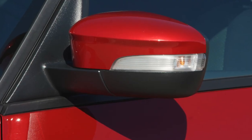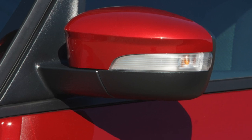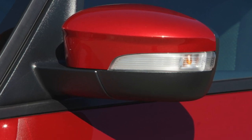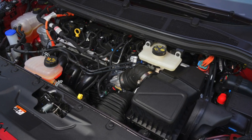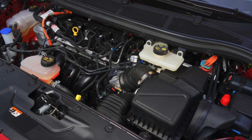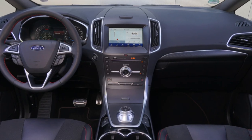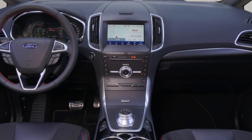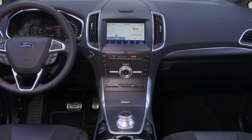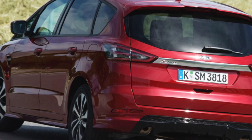Rivals have been quick to catch up with the S-MAX since its introduction, but if you are in the market for a used MPV with a bit of flair, there's plenty to recommend it. Despite the generally durable nature of the Ford S-MAX, it is still worthwhile checking the interior for any rips, tears or stains in the upholstery. These cars tend to be bought by families and private hire taxi firms, so it's possible that many different people have sat in the seats.